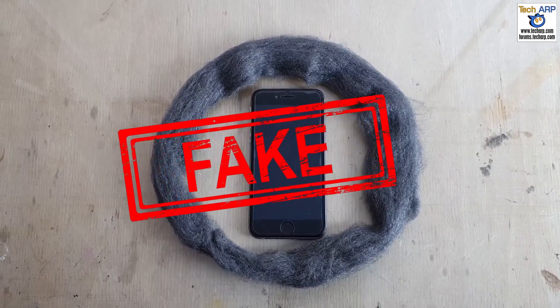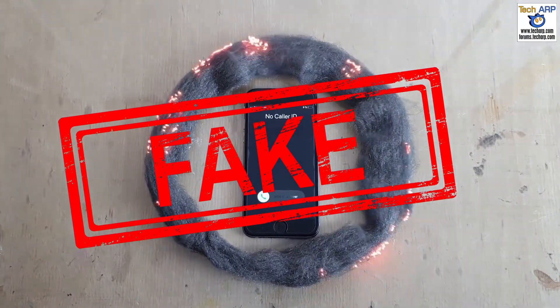Ultimately, this viral video is fake and was digitally edited to show the steel wool catching fire.